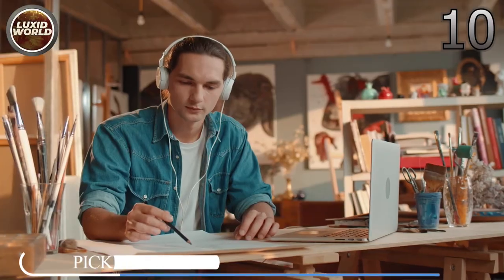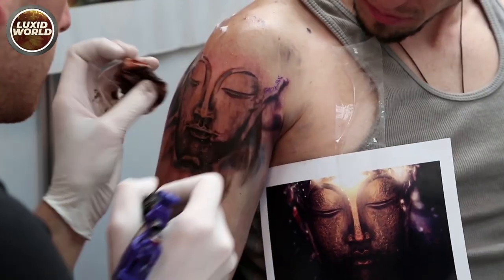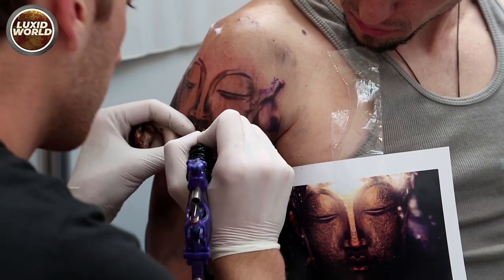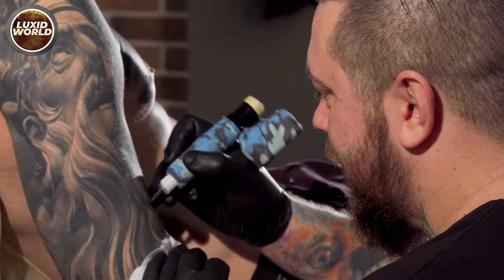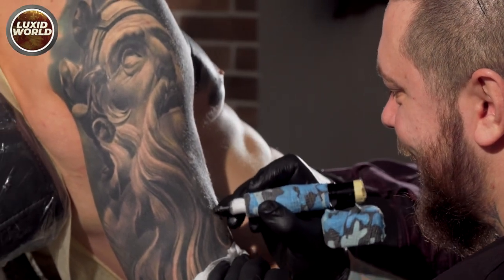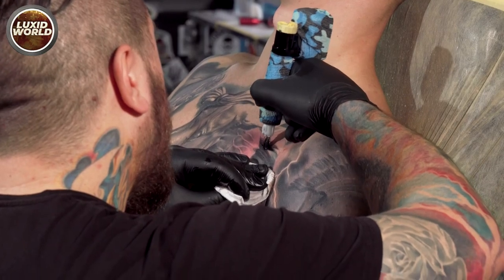Now let's get started. Number 10: pick one style — traditional or realism. Traditional tattoo designs and realism are both excellent beginner tattoos for budding tattoo artists looking to hone their skills. With realism, what often slows artists down is determining what to draw — but this is not a problem, because you only need to copy a photograph.